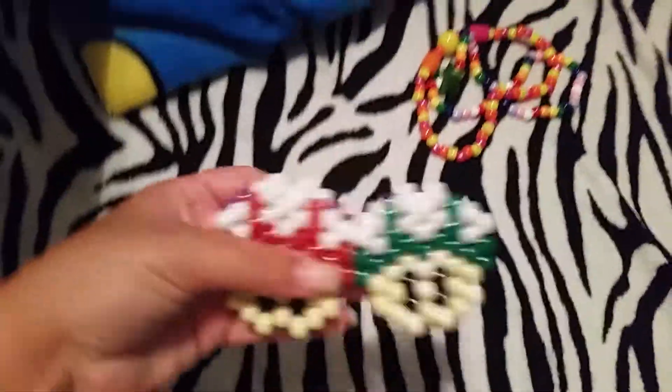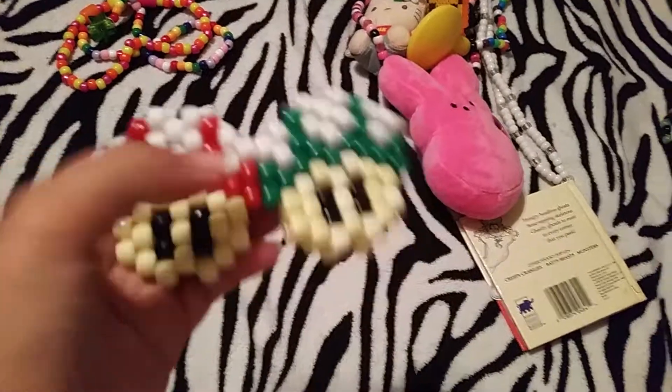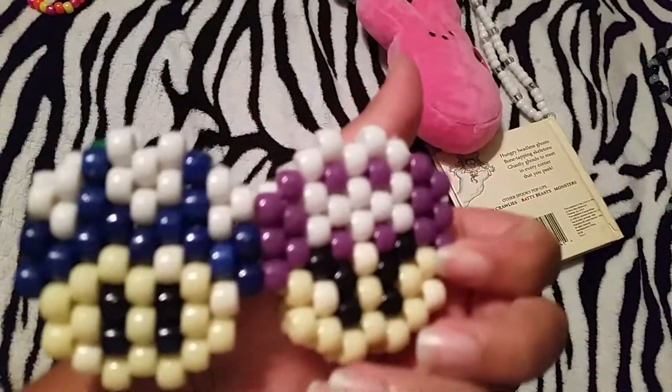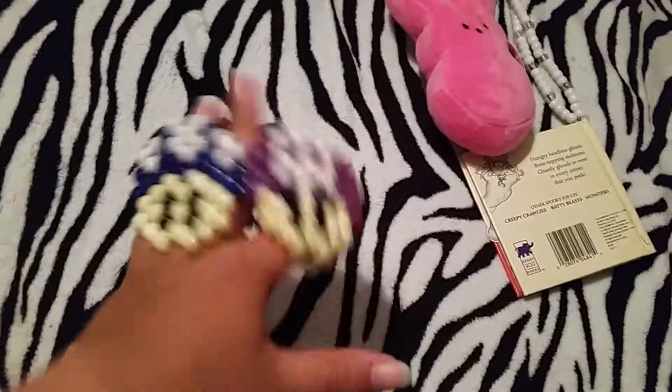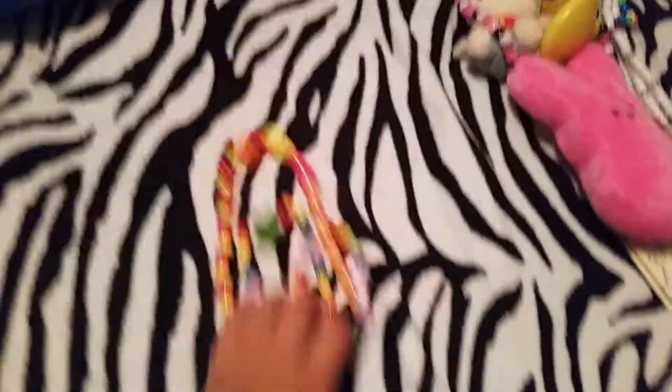This cuff is Mario mushrooms — there's a red one, a green one, a blue one, and a poison mushroom as part of the mushroom cuff. That was a really awesome idea.